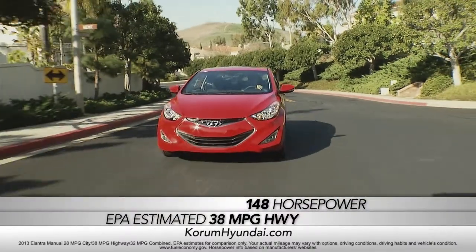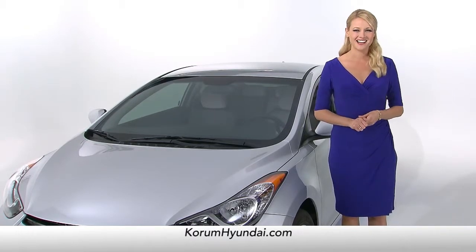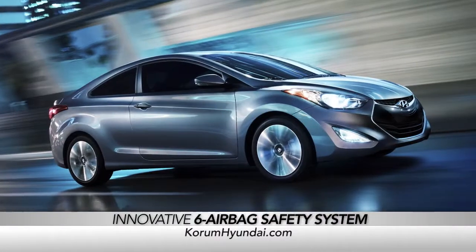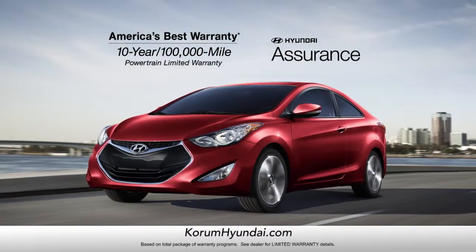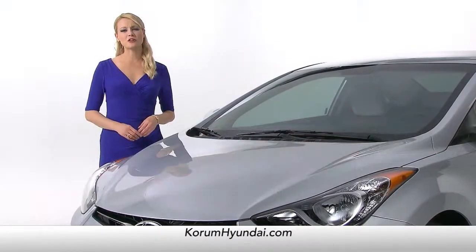With an EPA estimated 38 highway MPG, the 148-horsepower Elantra Coupe lets you get where you need to go efficiently and enthusiastically. And of course, the Elantra Coupe also comes with an innovative six-airbag safety system and America's best 10-year, 100,000-mile warranty.